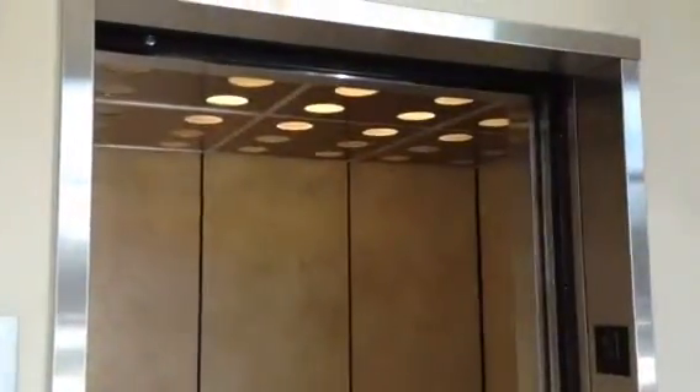Let's get us a cab view. Otis. It's a nice elevator. Filming with my iPhone. The doors close and that's all.